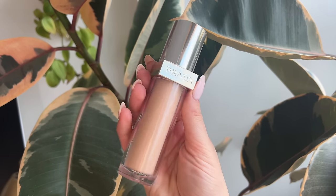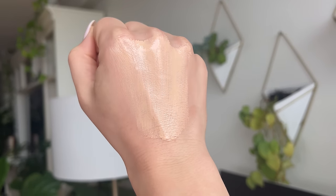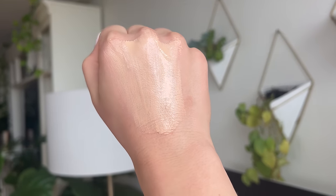Let me read you the description on the box: it says it instantly unifies skin with all-day soft matte, seamless and flexible coverage, optimizes light diffusion in real life and on screen with IRL micro-filter technology, and blurs the look of pores and fine lines. The key ingredients highlighted on the website are niacinamide, vitamin E, and something called lactobacillus extract complex, which is to refine skin texture.